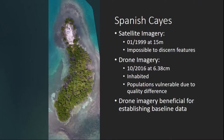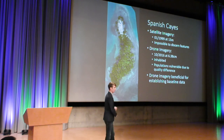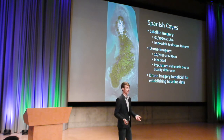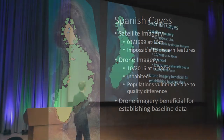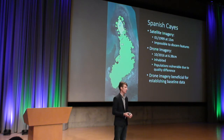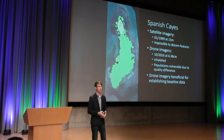This is an island that's part of a chain called Spanish Keys in the central region of Belize. On the left, we have satellite imagery — the date of capture was January 1999, and the resolution is at 15 meters. From this satellite image, we can't see anything; it's impossible to discern any features of the island. Our drone imagery, on the other hand, was collected last October at a resolution of 6.38 centimeters. After looking at this imagery, we can see that it is inhabited — people do live on this island. The quality differences in the imagery mean that the population on that island and the other islands in the Spanish Keys are at risk. Drone imagery is thus beneficial for establishing the baseline data since we are incapable of gathering that information from the satellite imagery.